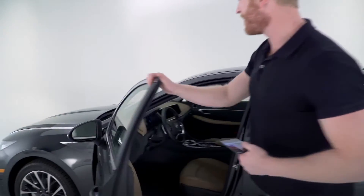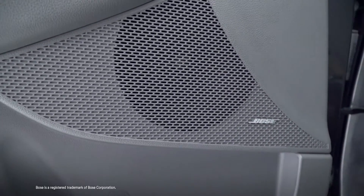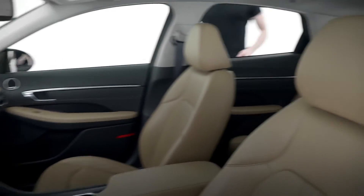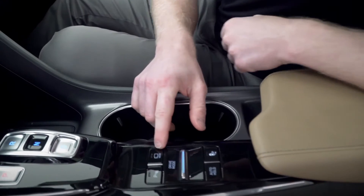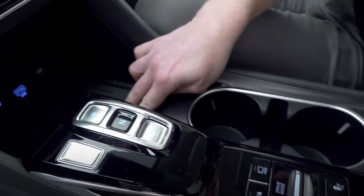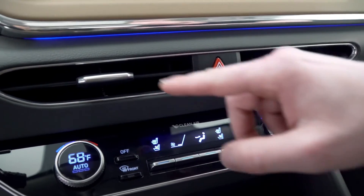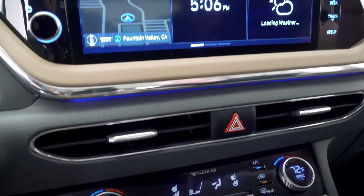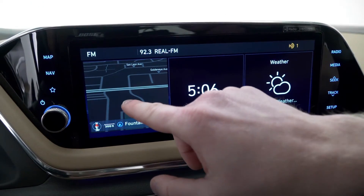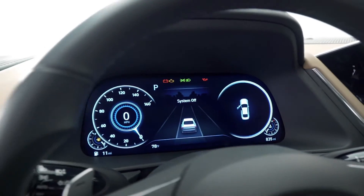The premium features don't stop on the outside. Inside you'll get a 12-speaker Bose audio premium sound system, leather seating and full leather interior, a surround view monitor using cameras on the front, back, and side mirrors for a 360-degree view, wireless device charging, dual USB ports, dual-zone automatic temperature control, heated and ventilated seats for driver and passenger, ambient lighting with 64 colors, and a 10.25-inch touchscreen display with navigation. You also get a full digital instrument display, a full-color heads-up display, and a panoramic sunroof.